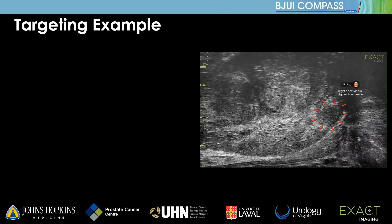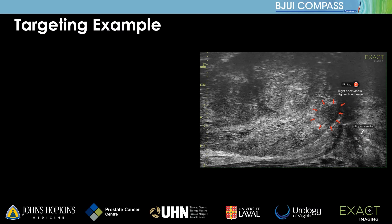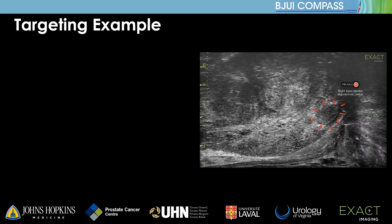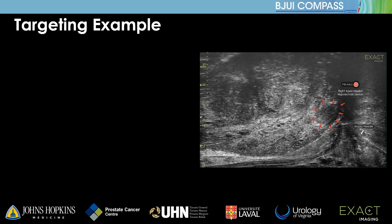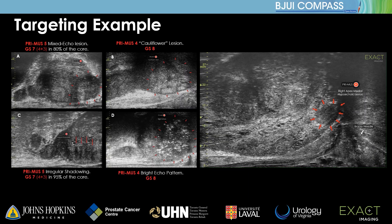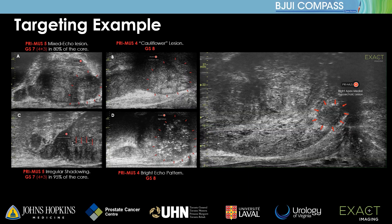Here we see an example of a microultrasound video showing a small hypoechoic lesion in the posterior apex sampled transrectally. The still microultrasound images on the left show various other patterns suspicious for cancer on the PRIMIS scale.